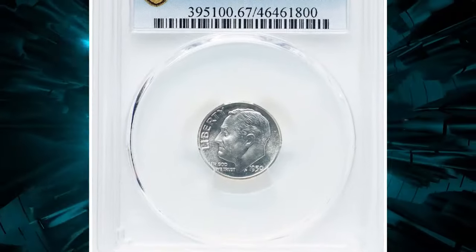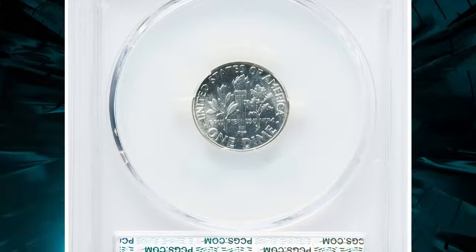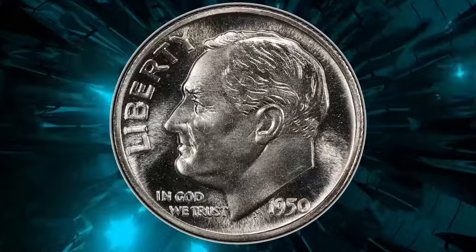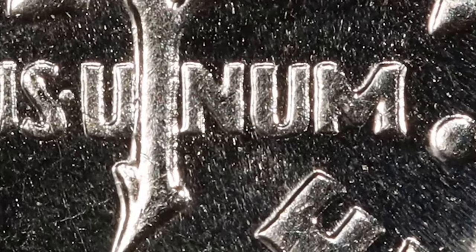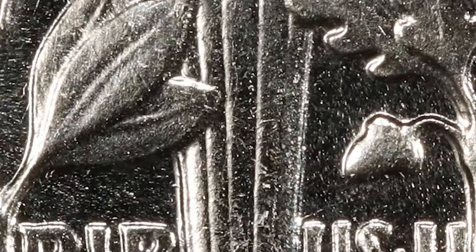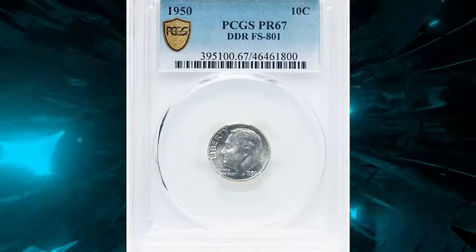Collectors of proof Roosevelt dimes should be on the lookout for this error variety. Here is a 1950 ten-cent piece with double die reverse, graded PR67 DDR with the designation FS-801 by PCGS. As reported, a strong spread is evident on the torch leaves and 'E Pluribus' to the east, and the leaves and flame to the west.